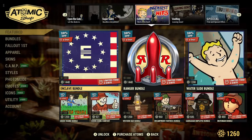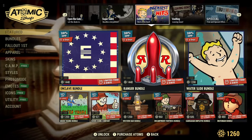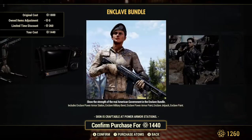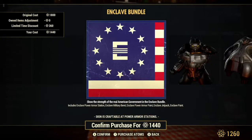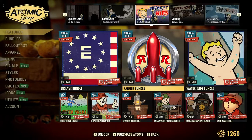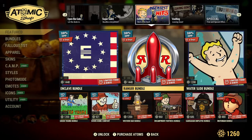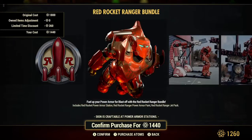We have Greatest Hits. The Enclave Bundle is 20% off on sale for 1,440 atoms — nice outfit there. We also have the Ranger Bundle, 20% off on sale for 1,440 atoms — the Red Rocket Ranger. Sharp.